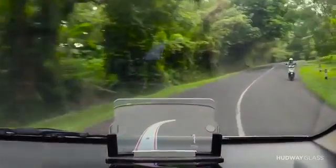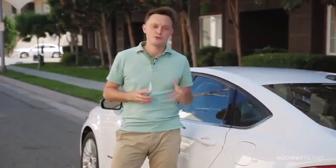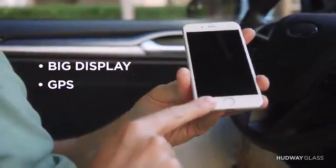At Hardway we took a simpler route. Let's face it — your smartphone already has everything you need to project data on a windshield: a big and bright display, GPS, internet, and sensors. The only thing missing is a special optical glass to provide you a high quality reflection of your screen, day or night, rain or shine.